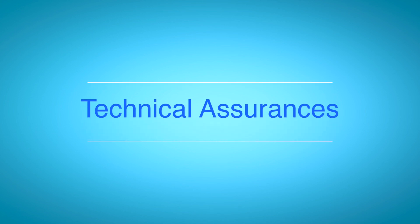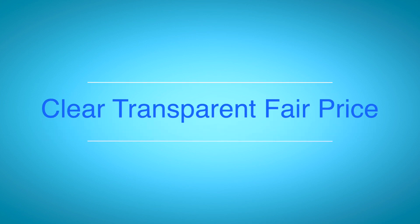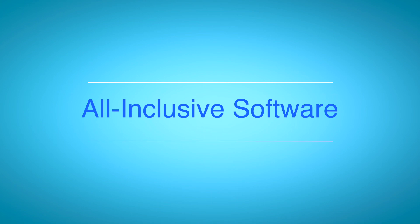The third area is technical assurances — never worrying about data migrations, as they're always going to be easy and never difficult, and can be handled by Dell or by the customer themselves. Second is a clear, transparent, and fair price so you can see exactly what you want, without a lot of cumbersome line items. Third is all-inclusive software, so everything you need to store and manage data will be included in that price. Dell Technologies doesn't take this lightly, and the wrapper of marketing they put around FutureProof truly has a lot of teeth behind it.